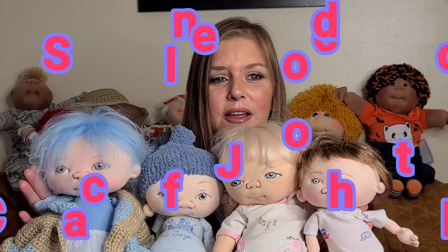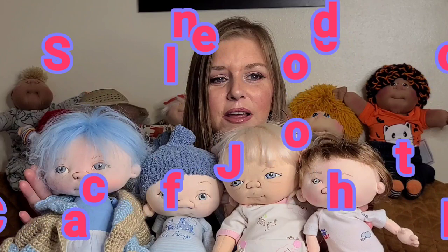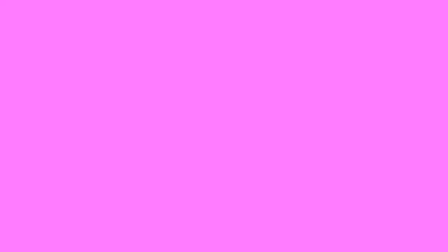So what I have here with me today are four dolls from the doll artist Jan Shackelford. She makes cloth sculpted babies and these are four of them. I just recently started collecting them. They are so cute and I can't wait to share them with you.